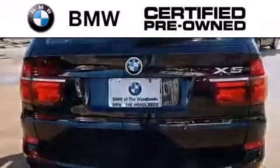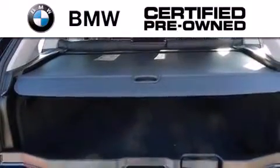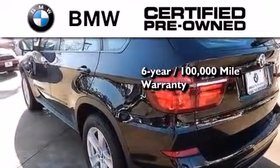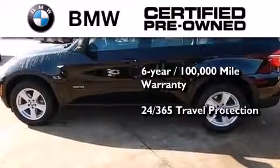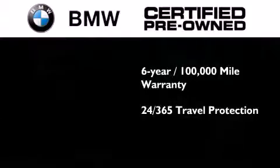The BMW inspection process covers everything from safety to performance and general wear. Plus, this BMW is backed by a six-year, 100,000 mile limited warranty. And it comes with travel protection 24 hours a day, 365 days a year, even if you're not the one driving.